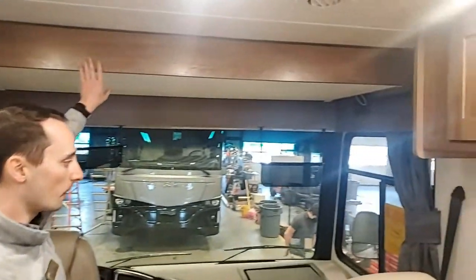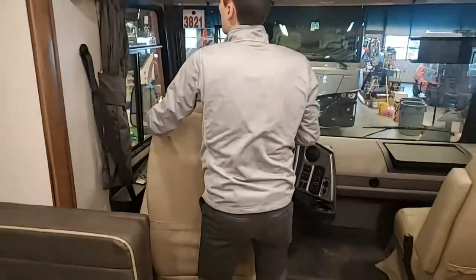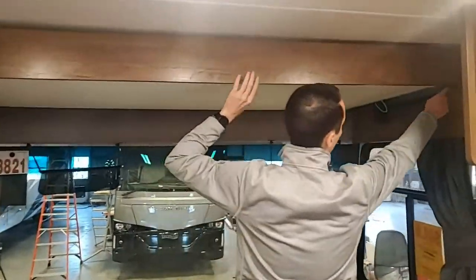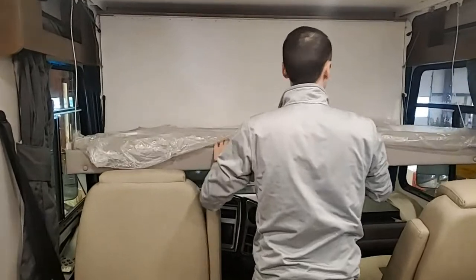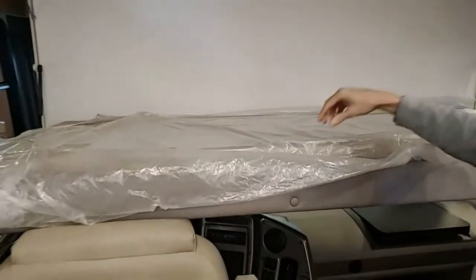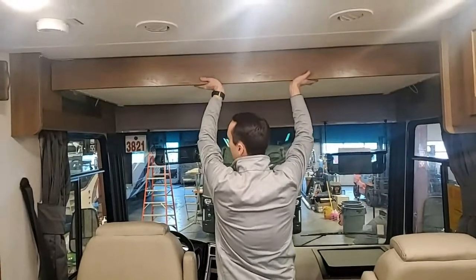You also have a drop-down bunk up front. To deploy it, I turn the chair around, hit the latch here, and then another latch — super easy. The bunk comes down, giving you a nice bed up front. It's manual, and there's a cover you'd remove. Your ladder to get up there is stored in the exterior storage compartment. I just love how easy it is to operate — you don't need electricity or anything like that.